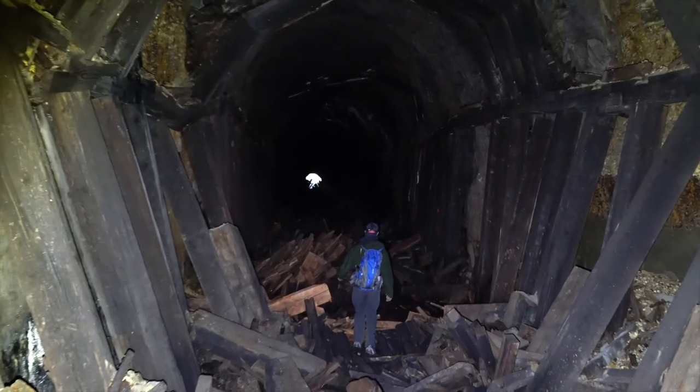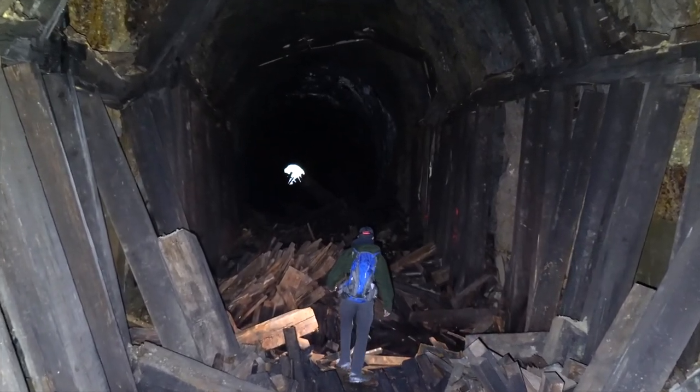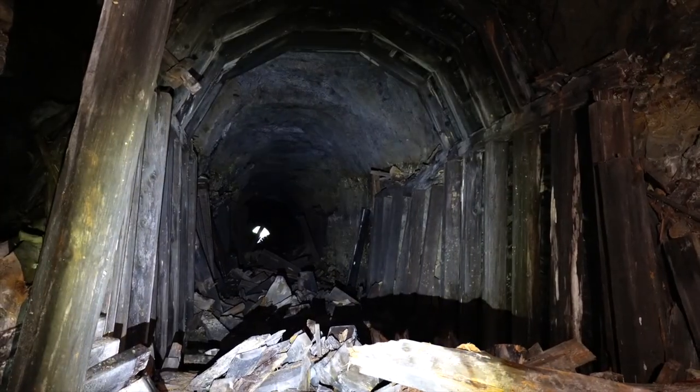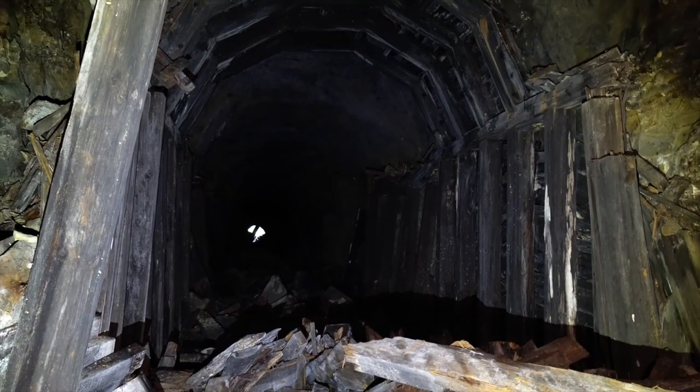We're probably about halfway through the tunnel right now. You can see light at both ends, so if any collapse does happen we can get out either end — that's good to know. At least for this section. The adventure continues.